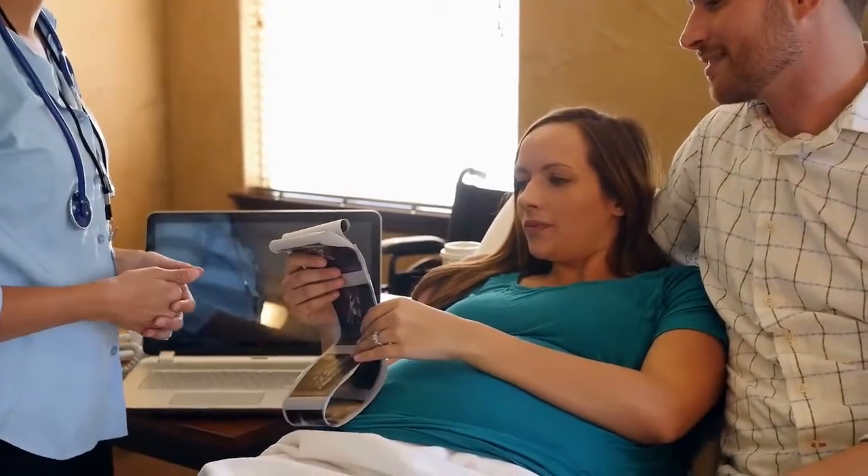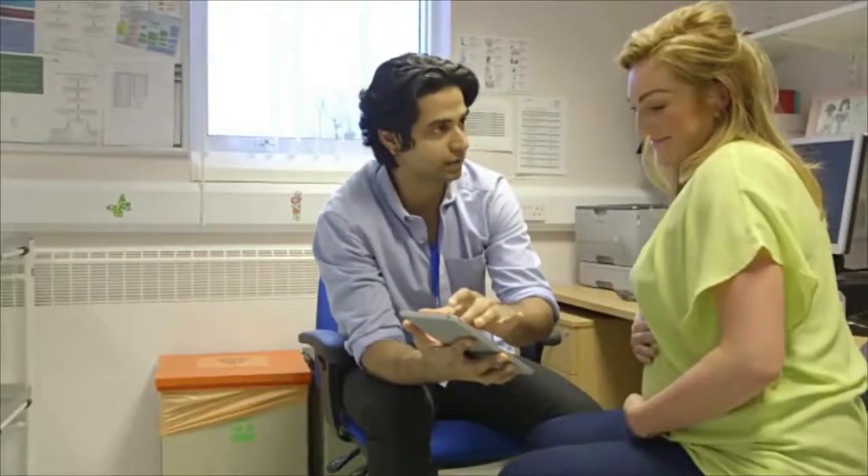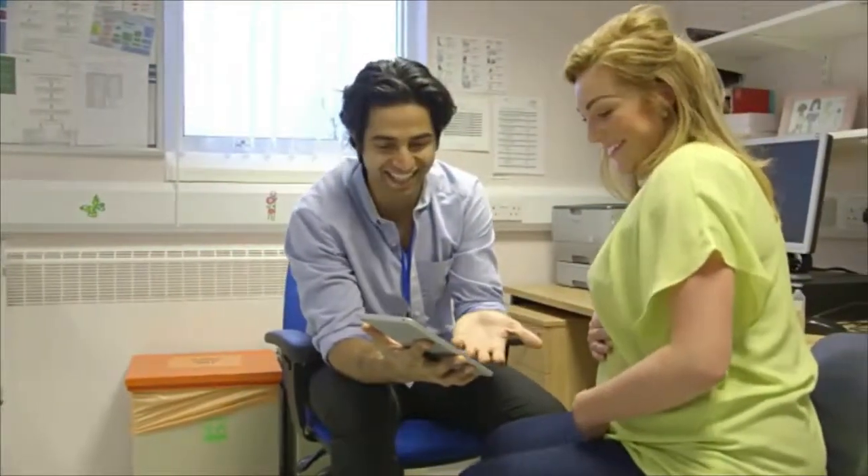Nurse midwives also educate their patients about the expected changes throughout pregnancy and birth, potential symptoms to monitor, and about any procedures that their patient is considering.